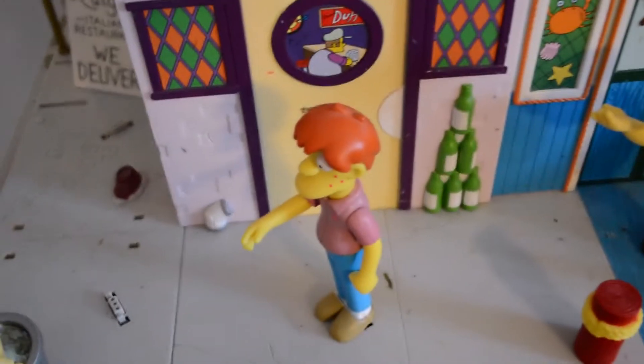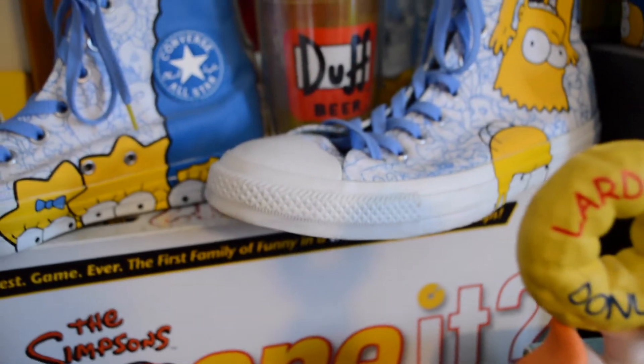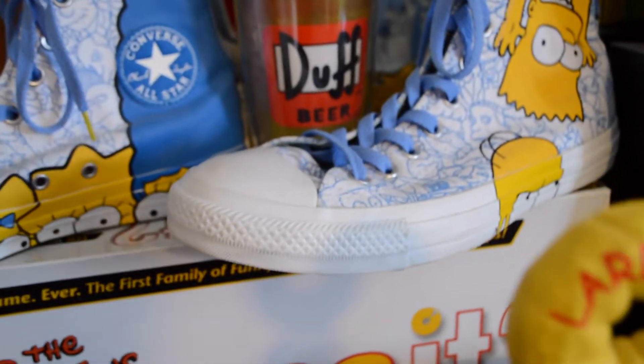I also have some minifigures in here, like Chief Wiggum. I have more though. And then over here I have the Simpsons Main Street, and also Itchy and Scratchy. And my Simpsons shoes — Simpsons Converse shoes — with a Duff Beer Mug from Universal Studios.